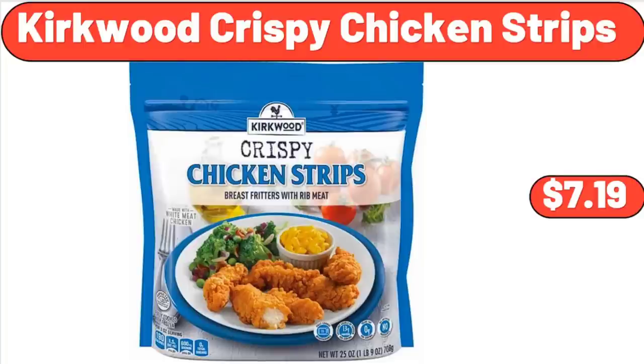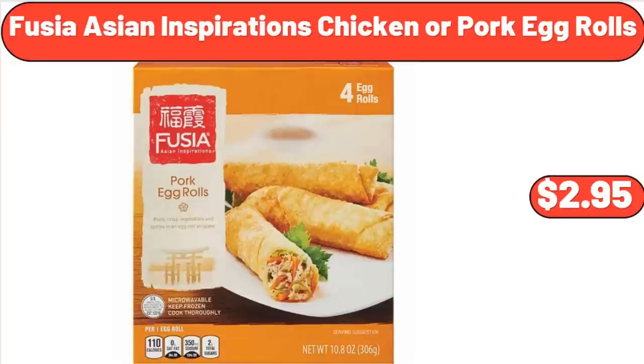Kirkwood Crispy Chicken Strips, $7.19. Fuchsia Asian Inspirations Chicken or Pork Egg Rolls, $2.95.